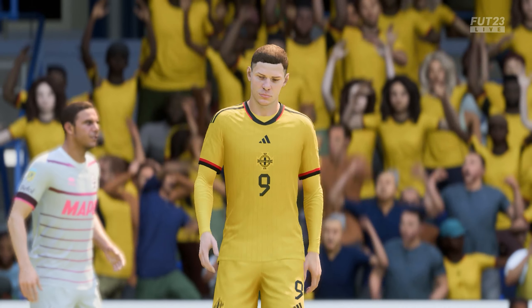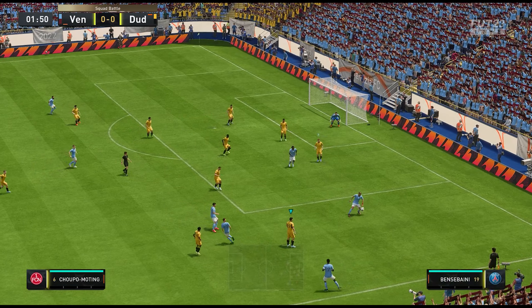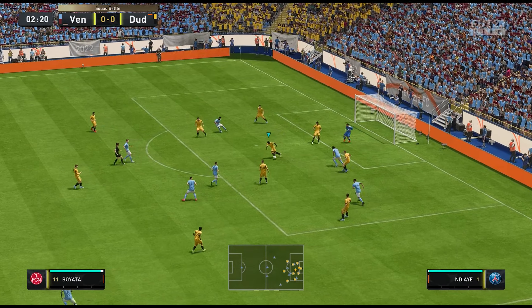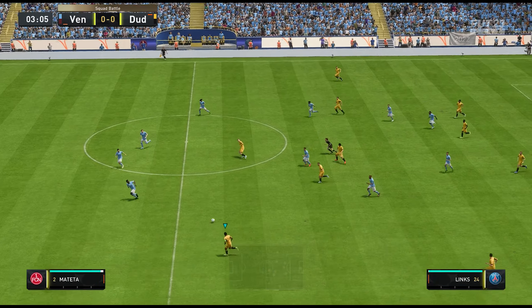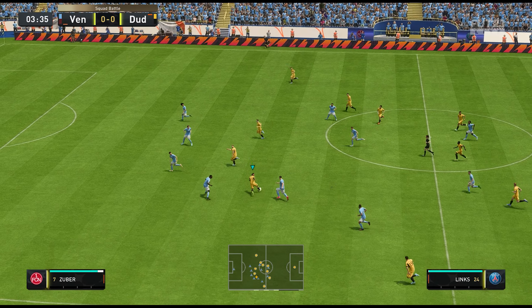Can he convert? Oh, back of the net! And a debut goal to boot — it doesn't get much better than that. Just look at this: that was so close to coming back into play, but it doesn't matter. They all count.